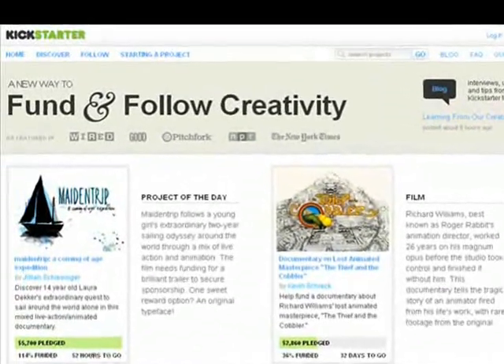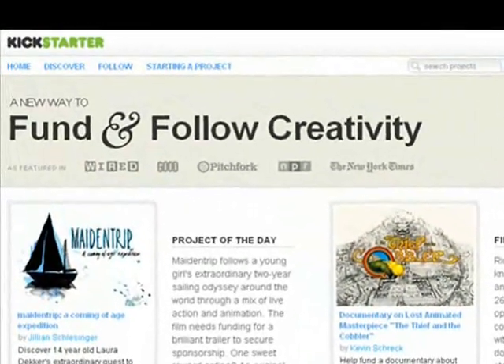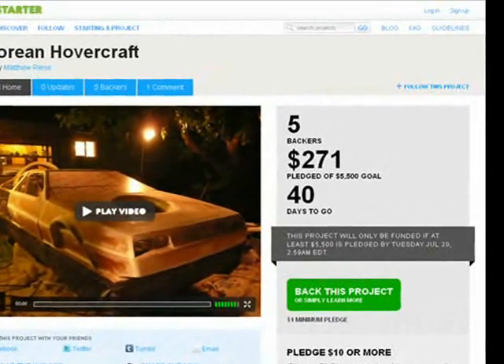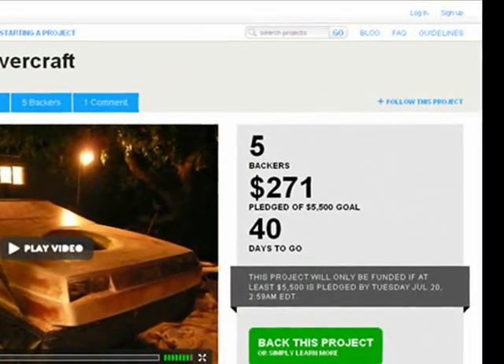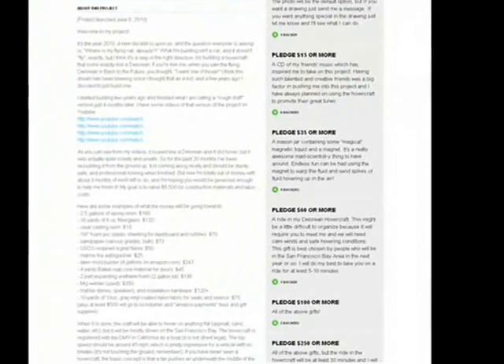Kickstarter is a website that allows creative people to showcase their projects online and inspire others to donate money and receive gifts in return. They've essentially set up an online store so I can sell things to raise money for my project. My goal is to raise five and a half thousand dollars by July 19th to pay for construction materials and labor costs to finish my DeLorean hovercraft.